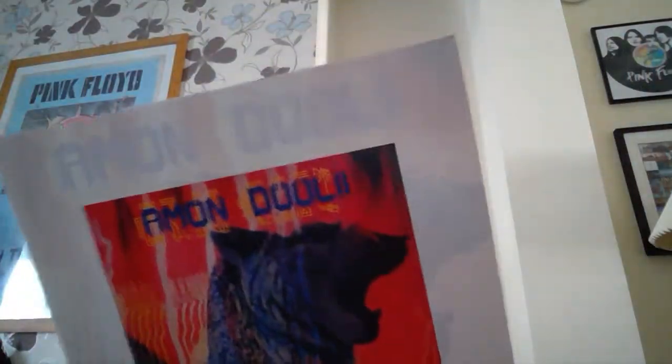Amon Düül 2 — a German band of some note. This is a reissue double album.